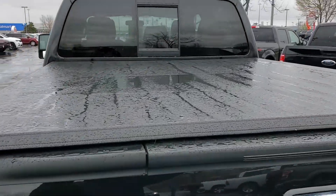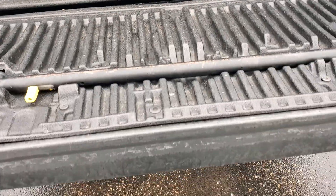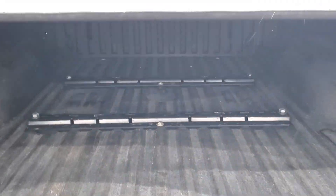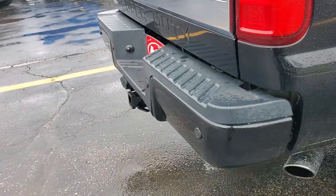You do have the tonneau cover — soft roll. You also do have the tailgate step. It does have the fifth wheel prep package and it looks like it's got the brackets there too, and a spray-in bed liner. Backup parking sensors.